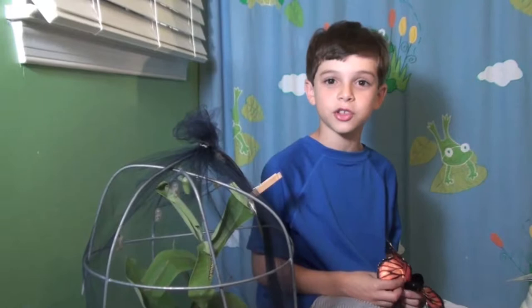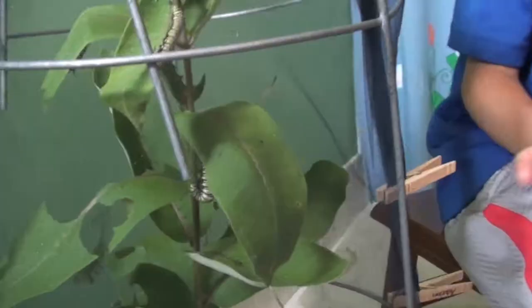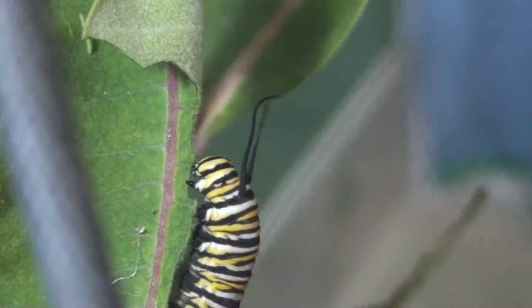Are there some caterpillars in there right now? Yes, there was one right there. There was one under that leaf. If you could see, it's shaped like a letter J. That caterpillar, in one to two days — maybe tomorrow or the next day — it might make its chrysalis. And I see that this one right here above it is crawling around. Let's see if we can show how he's munching on those milkweed leaves right now. There we go, get him eating away.